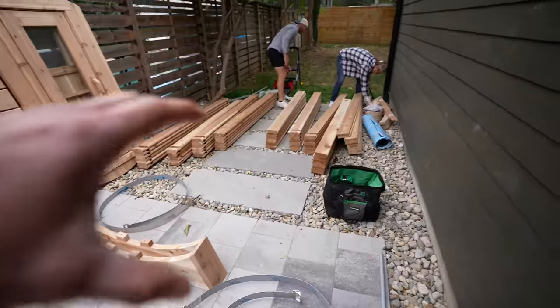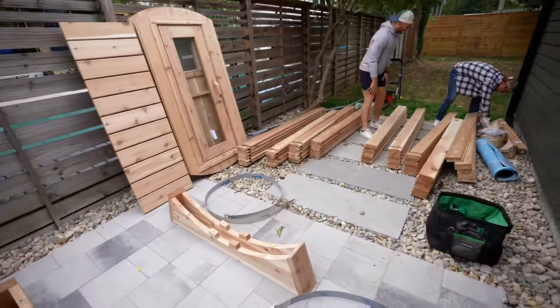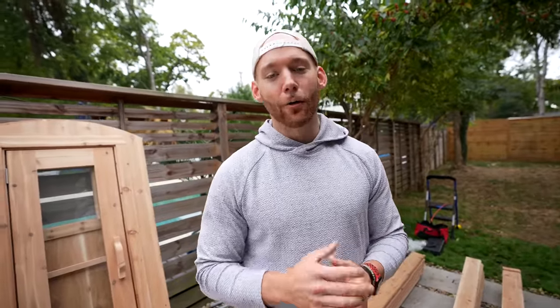Hey guys, I'm Pete, the founder of Sisu Sauna. We started Sisu because we realized there was a real problem in the sauna space — we needed to simplify the experience. We wanted to create the best sauna experience with the best craftsmen in the world — Amish craftsmen — and make sure our saunas get up to 230 degrees plus. We also wanted simple assembly and delivery within four weeks. For all those reasons, we created Sisu, and we're super excited to see where it's going.